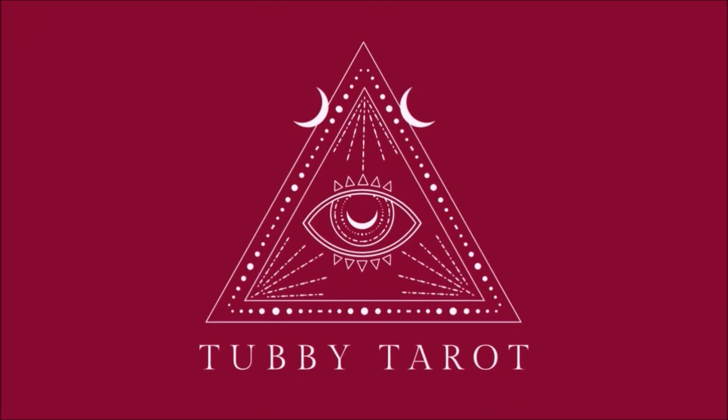It's just such a cool deck. I've got to really love this deck — it's become such a cool deck in my collection. Hi, I'm Matt from Tubby Tarot. Welcome to another 10 Talk Tuesday. I want to share with you my three favourite dark decks that I have in my collection.